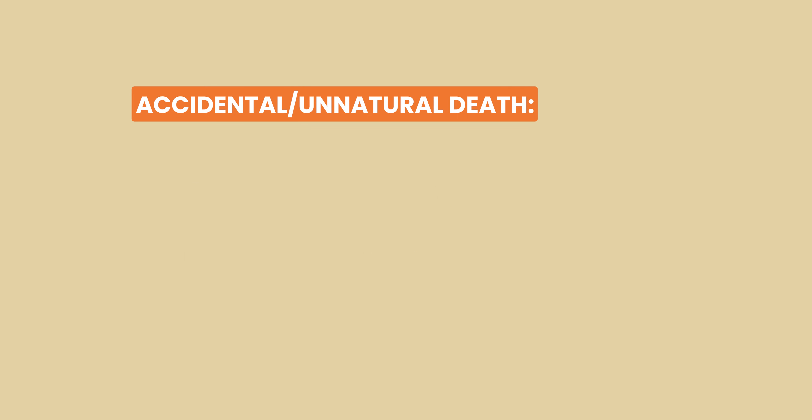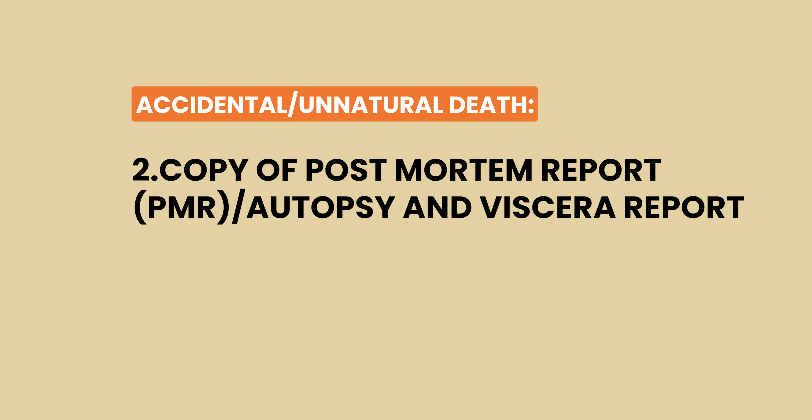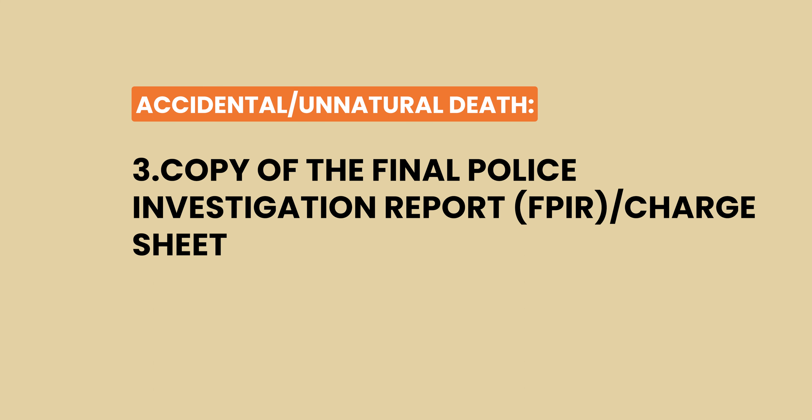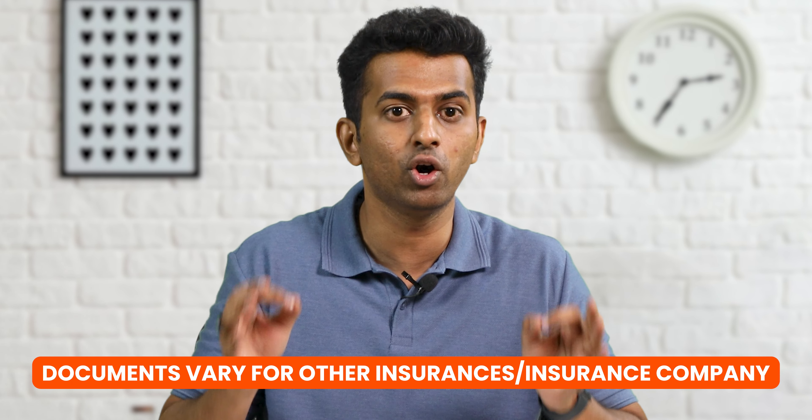For accidental or unnatural death, the following additional documents are required: copy of the First Information Report (FIR), panchanama or police complaint; copy of the post-mortem report (PMR) or autopsy; and copy of the final investigation report (FPIR) or charge sheet. Ensure that you submit all documents carefully and that they cover all the information the insurer will need. Note that documents vary for other types of insurance and also depending on the insurance company.